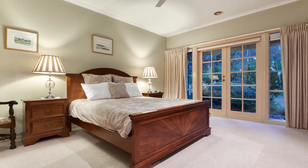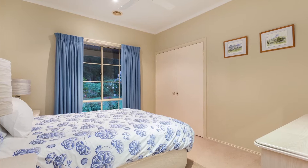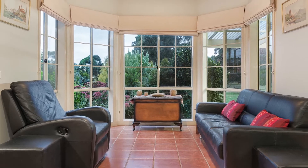The spacious master bedroom is at one end with an ensuite and large walk-in robe. Take a walk down the hall to have further access to the remaining three bedrooms plus the study or sunroom to the front.